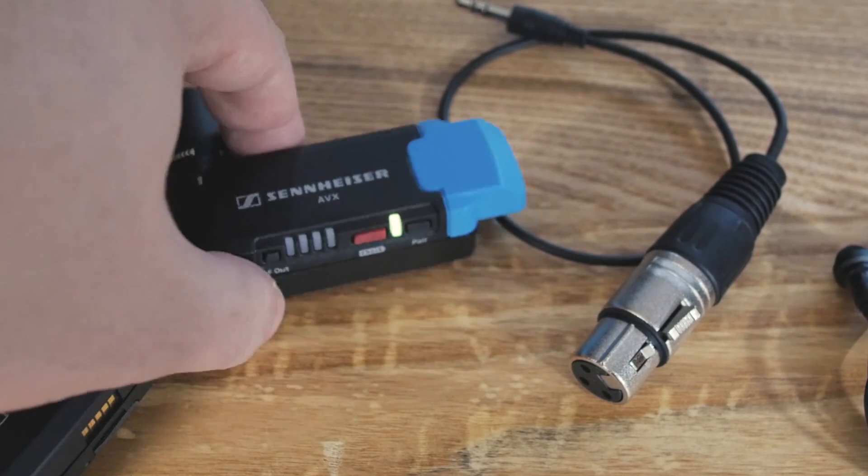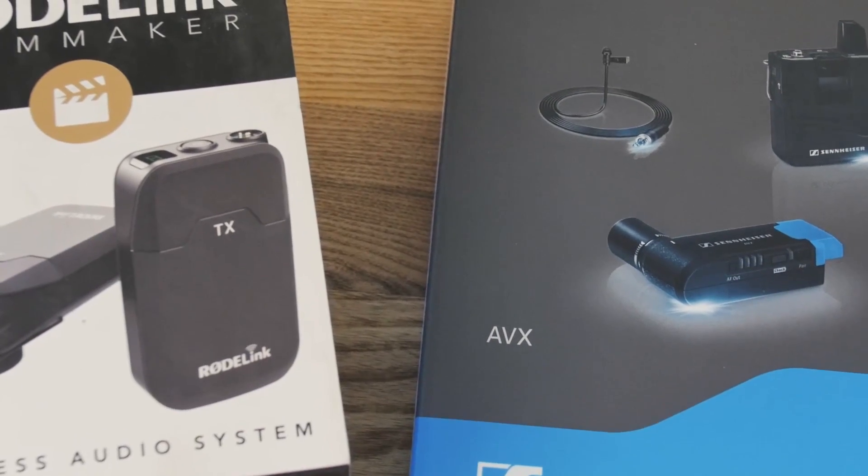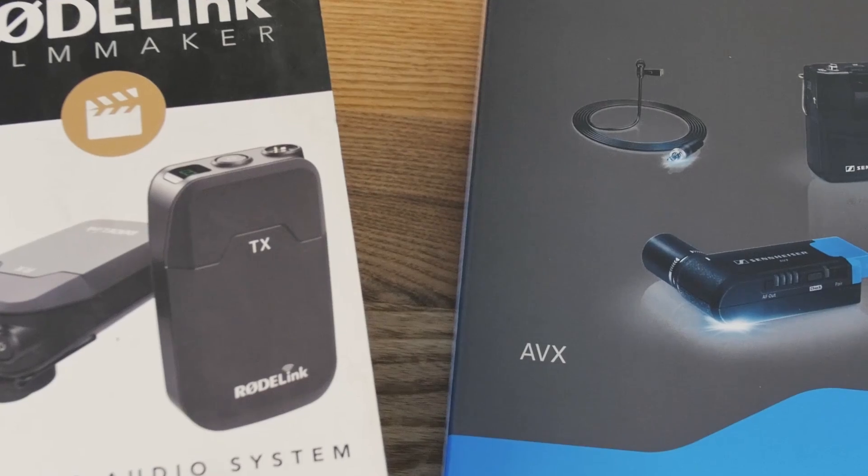Both of these units are currently on sale and they're new, so go ahead and check them out by clicking on the screen or clicking the link in the description.